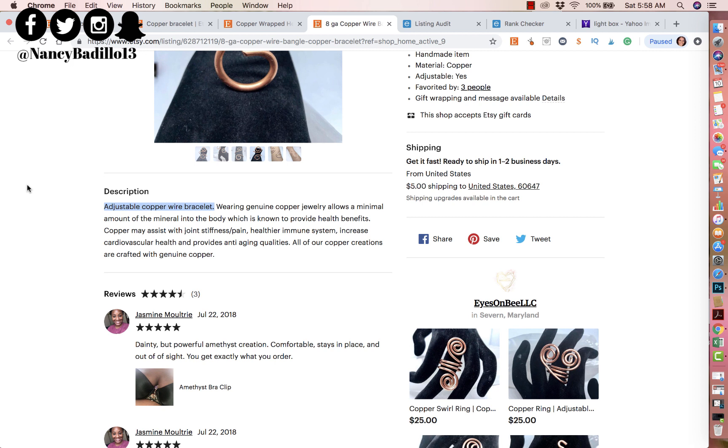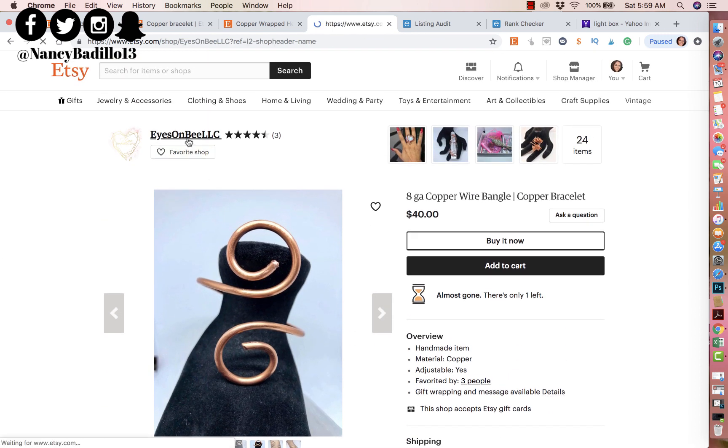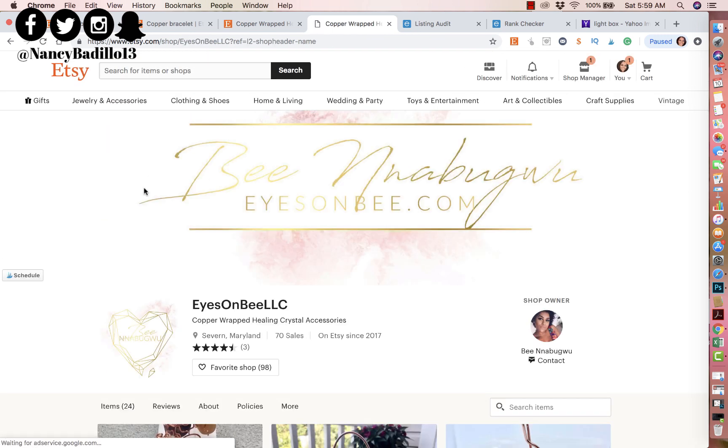I would definitely work on redoing your listing description — it needs a lot of work. Make sure you are detailed with what you're selling so there's no confusion from the buyer's end. The last thing I want to talk about is the curation of your shop: your branding colors, your logo, the cohesiveness of your listings, and so on.